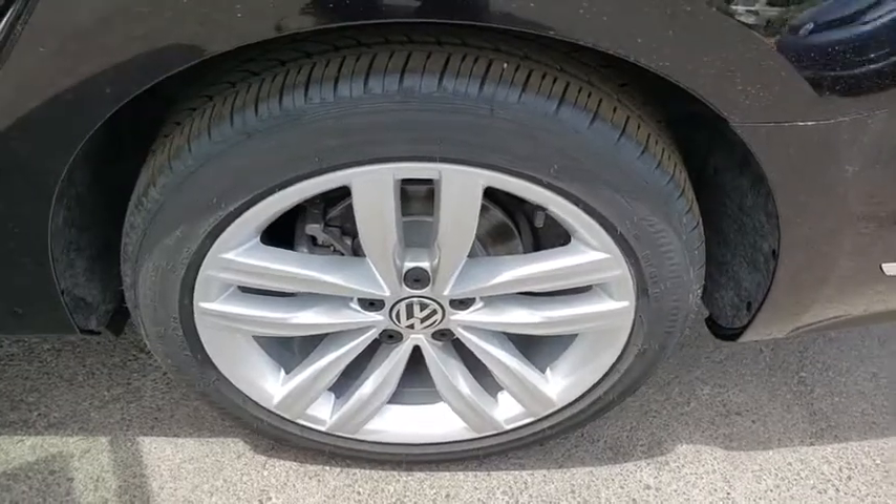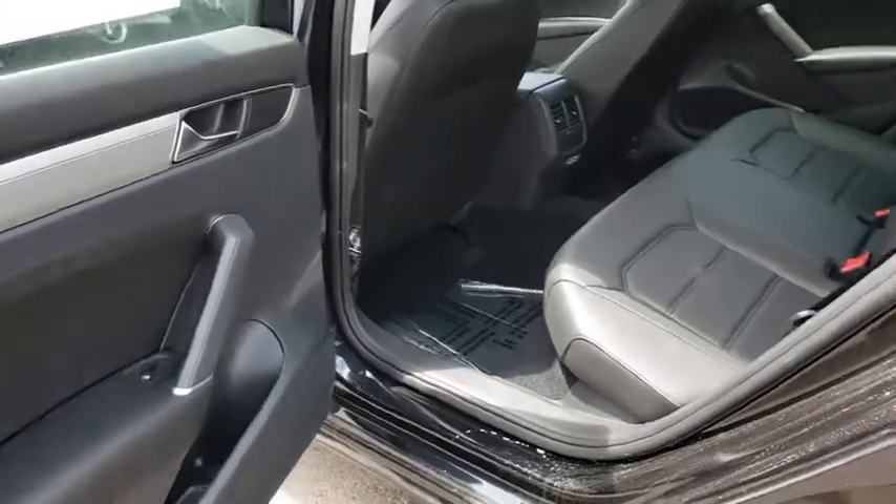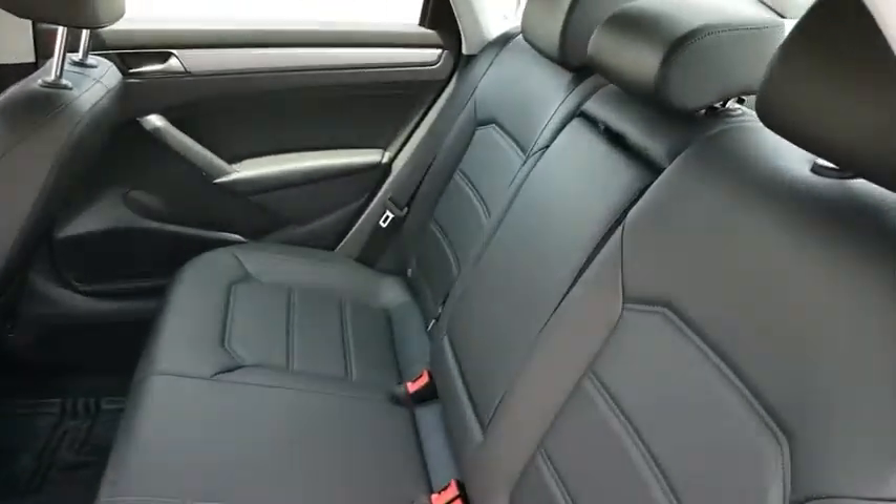Brake assist, remote keyless entry, driver vanity mirror, front bucket seats, front reading lamps. A vehicle like this doesn't come along every day. Come in and get it before someone else does.